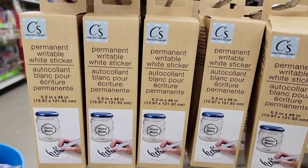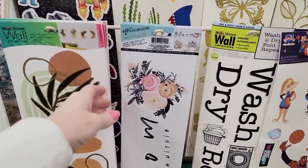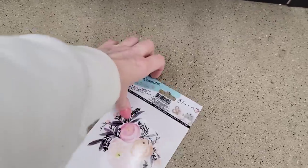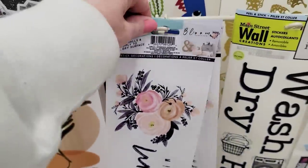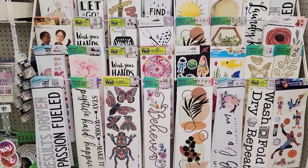This is the permanent writable white sticker paper. They had a couple of new wall stickers over here. I love the flowers. These do not ruin your walls or anything, so no worries there.